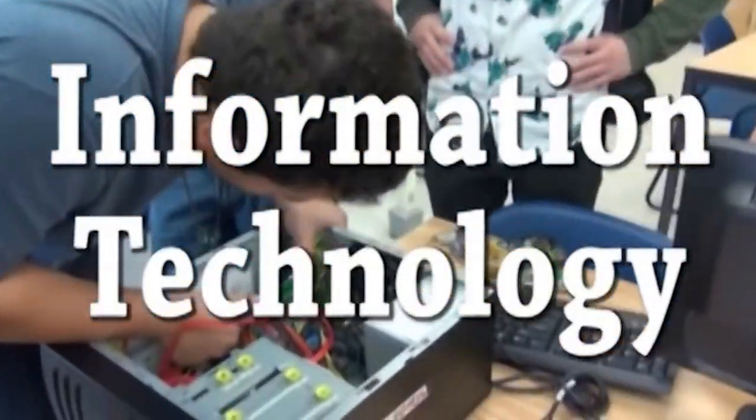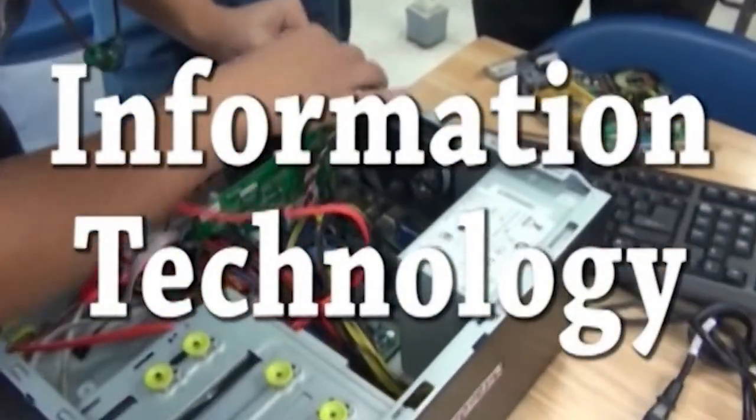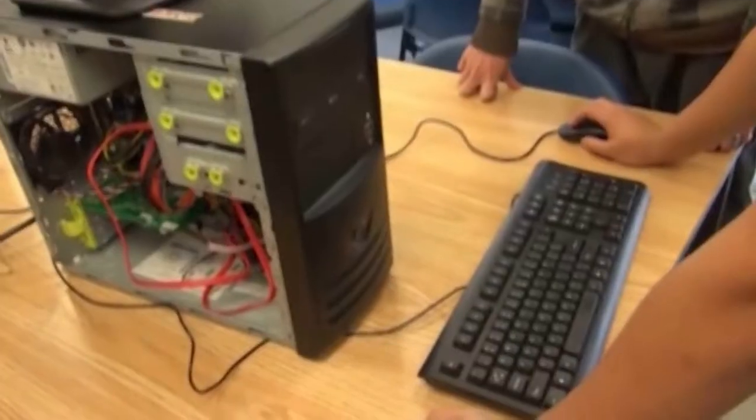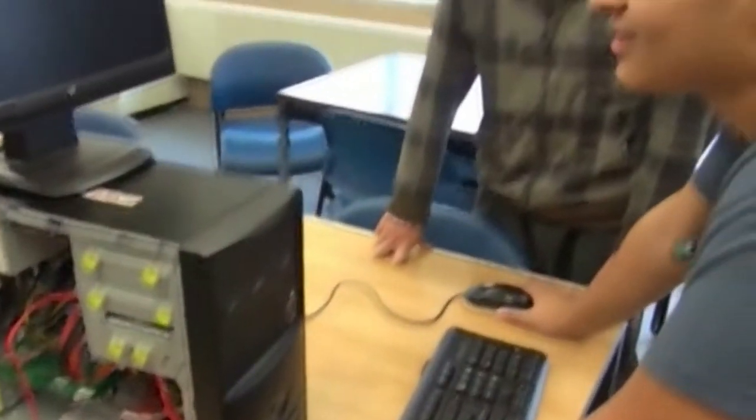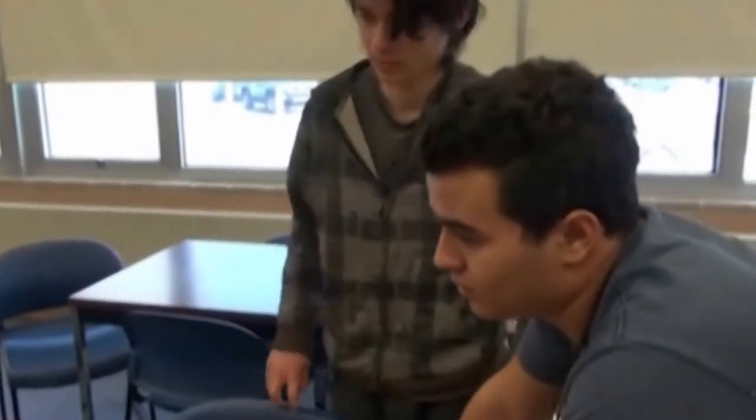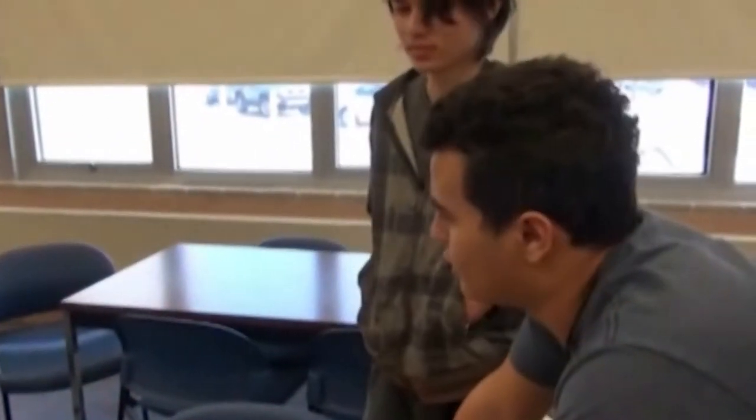Information Technology. Join one of the fastest-growing career fields with high-paying, in-demand jobs. Students will study PC applications, operating systems, networks, software program application, and design electronics. Micro-circuit networking engineering is highlighted. Students will participate in the Business Professionals of America student organization.